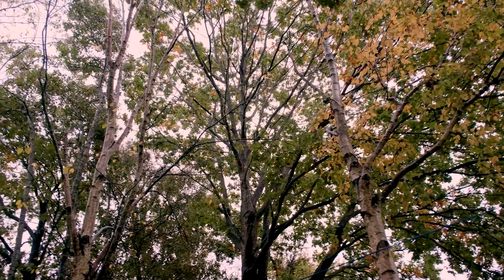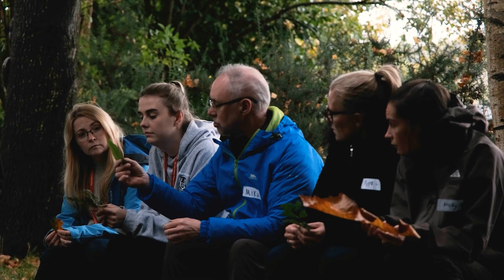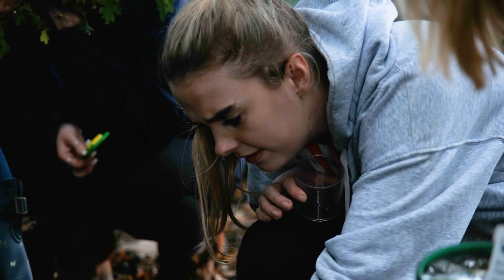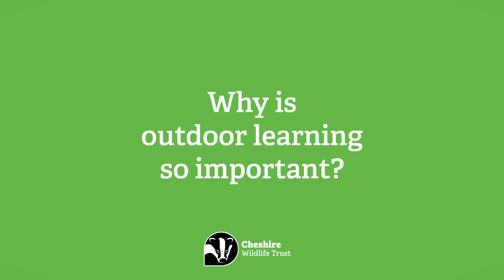We've been doing a little bit of forest school, learning about the different trees, trying to match up leaves of different trees, and we've done some bug finding and log rolling. It's amazing what you can find under a log.